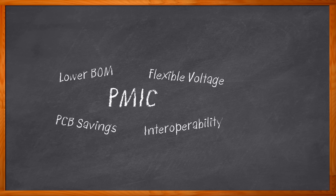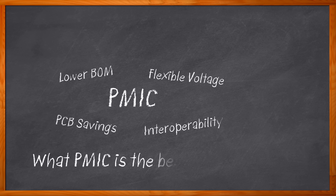We're talking about power management ICs today. System PMICs are a great system power solution for a variety of applications, including IIoT designs, health and fitness products, smart home designs, and more. But which PMIC is the best fit for your next design?